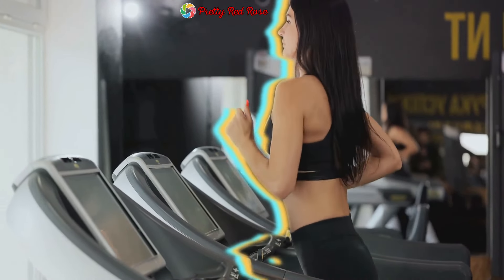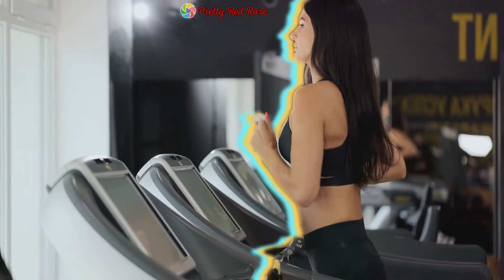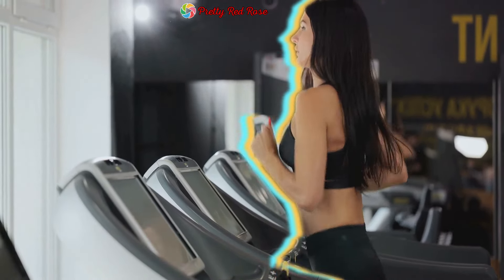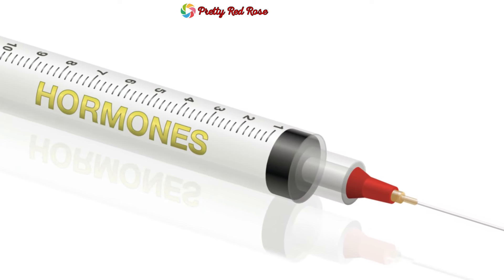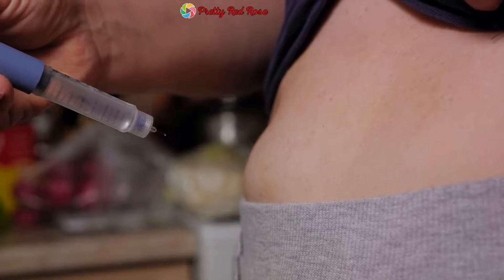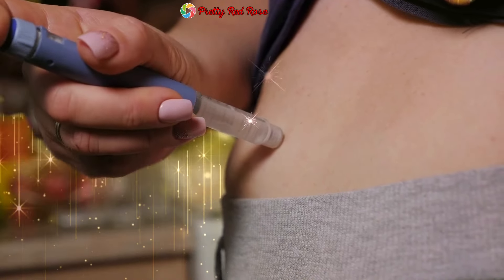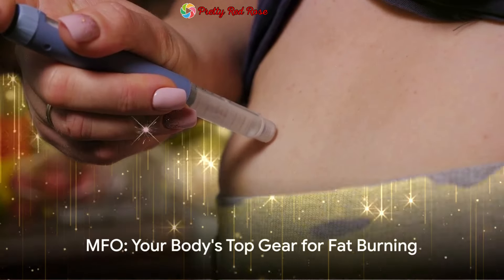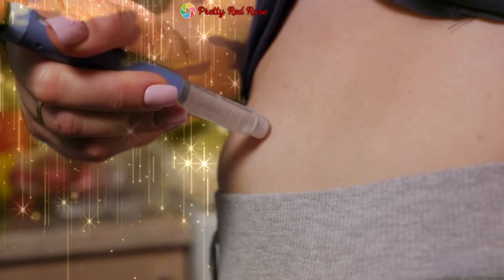The availability of fat — how much fat your body has to burn — is another crucial factor. It's like having a full tank of fuel: the more you have, the longer you can keep the engine running. And hormones act like the car's control system, regulating how efficiently your body burns fat. A slight change in your hormonal balance can significantly impact your MFO.